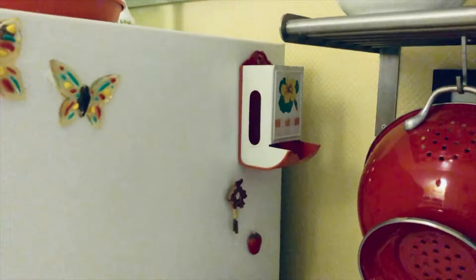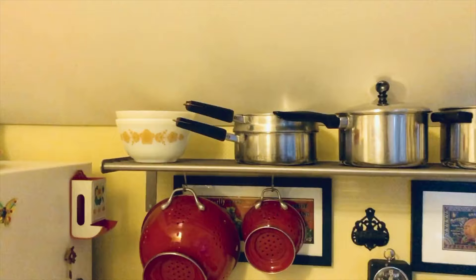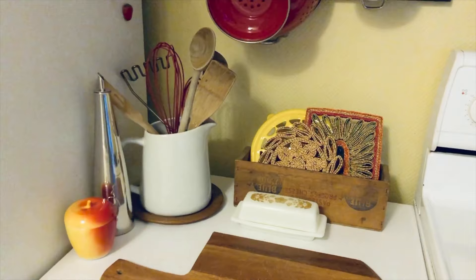Here is another matchstick holder, and I got that on eBay about 15 years ago. There is very little room for pots and pans in this kitchen, so my husband put up this shelf for me. We do use all of our Pyrex — I do collect Pyrex, but I also use it. Most of my Pyrex is currently all packed up and moved.